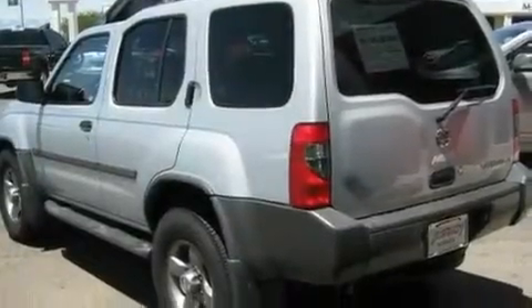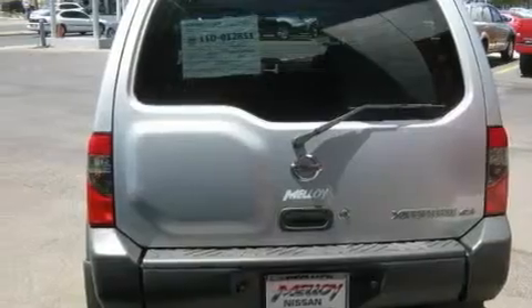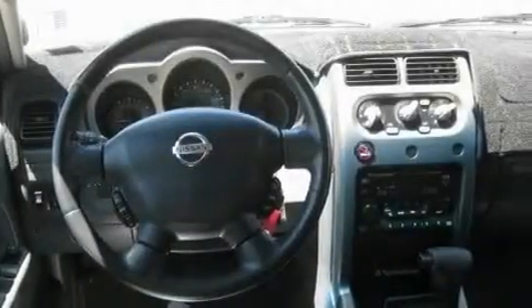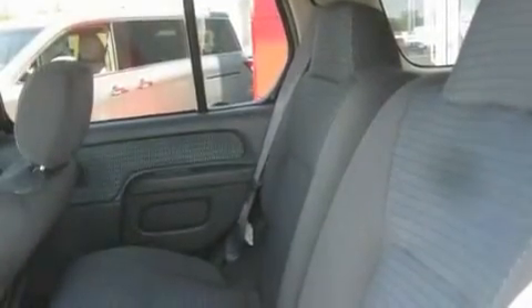Its top features include heater vents for rear-seated passengers, fold-down rear seats, a rear window defroster, a premium audio system, a leather-wrapped steering wheel, a double wishbone independent front suspension, aluminum wheels, halogen headlights, a keyless entry system, and cruise control.